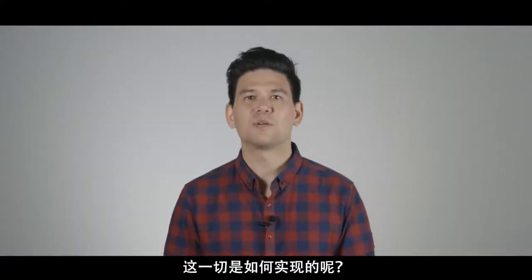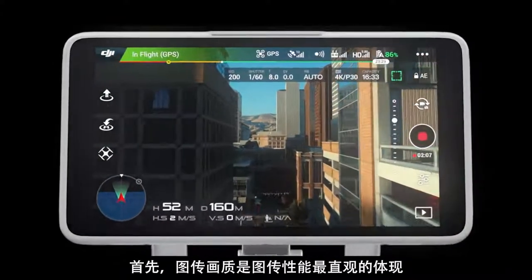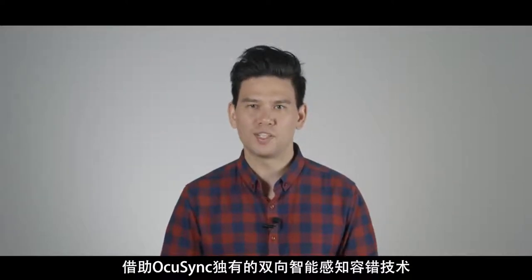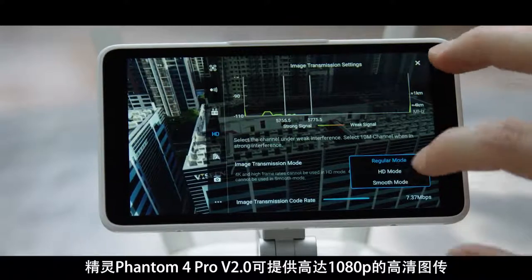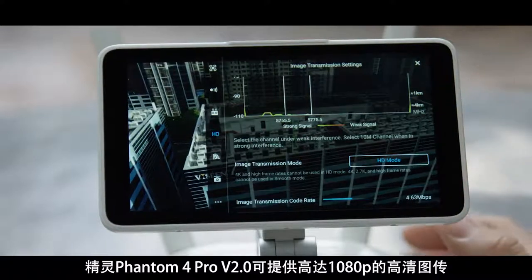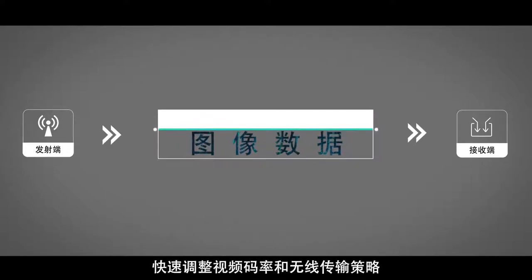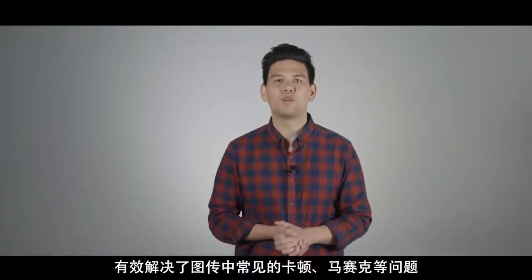How does it do this? Image quality is the most visible expression of video transmission performance. With bi-directional perception and error-resilient technology, the P4P V2.0 provides crystal clear video transmission at up to 1080p. With this technology, OcuSync can quickly adjust video bit rates and transmission strategies, saving up to 30% bandwidth and solving common problems such as video lag and compression artifacts within video transmission.